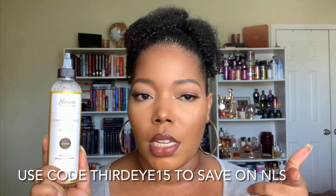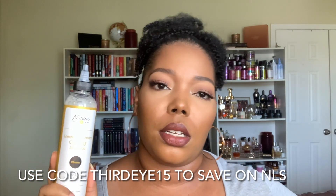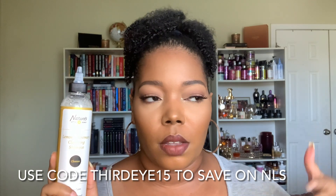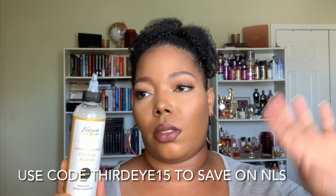I do have a discount code with Nature's Little Secret so you can save on her products — it's THIRDEYE15. I will leave it on screen and it will always be listed in the description box for you guys. I love this — it's bomb. It's probably going to take me a millennia to get through it because you need the faintest bit. This is a beautiful, stunning, phenomenal shampoo. Charnay did that — she really did that.